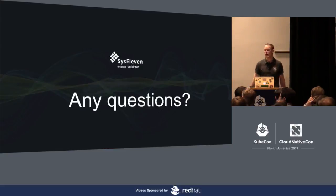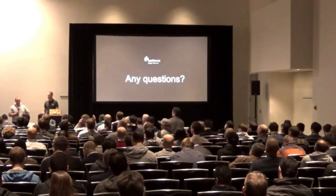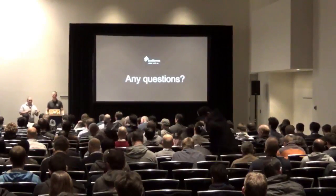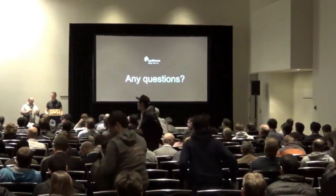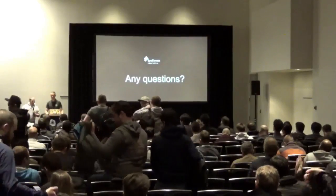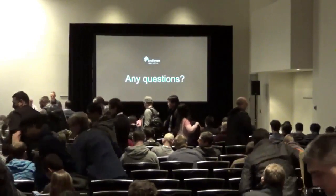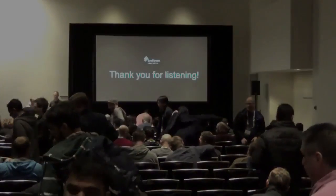Does anybody have any questions? We're actually out of time. If you have questions, we are still here — or otherwise we also have a Lutze booth. Come by and we can discuss.